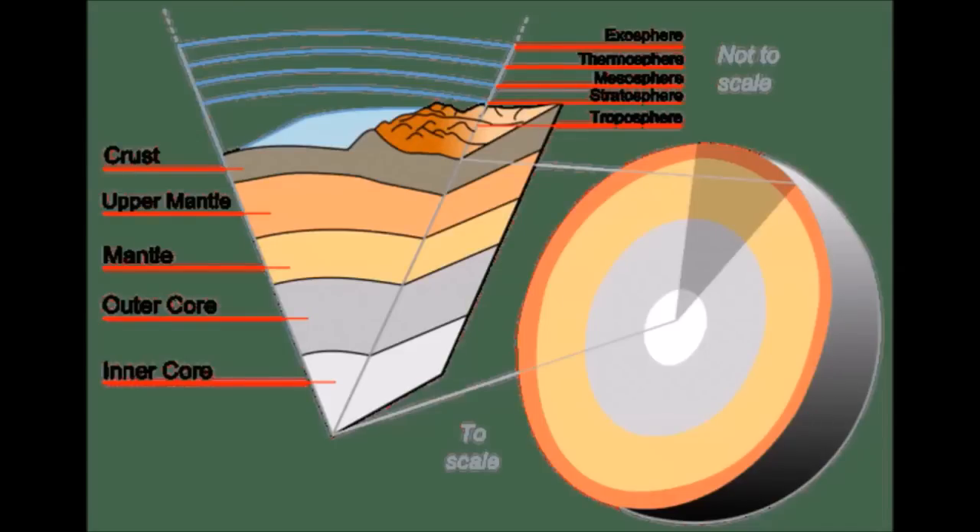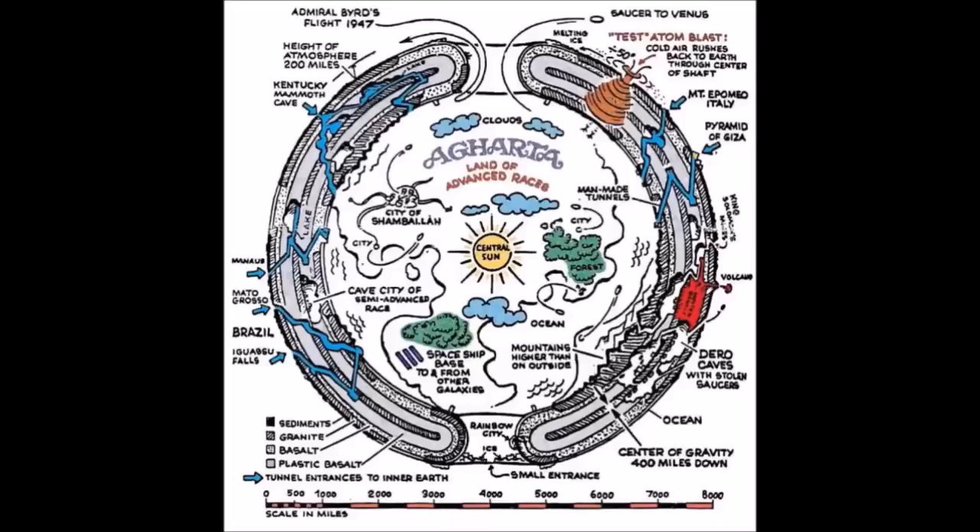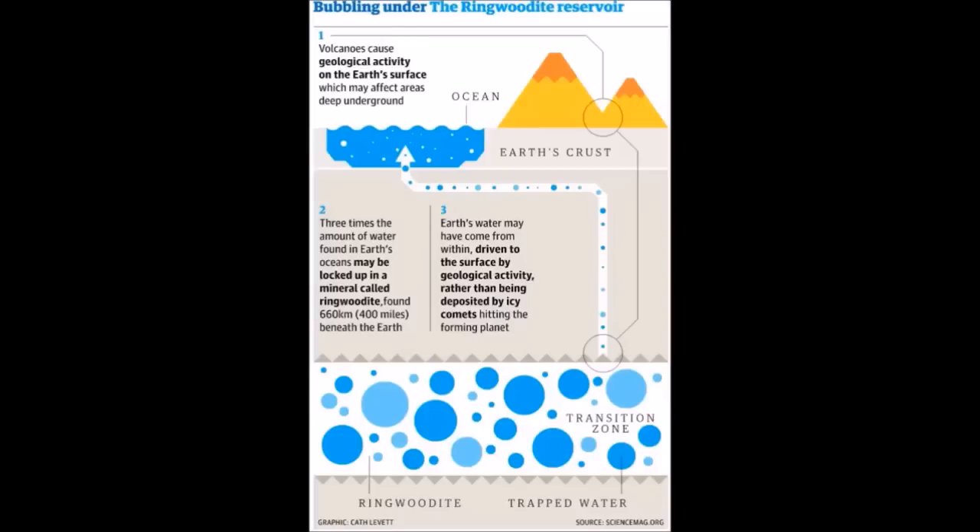A lot of people believe that water came to Earth by way of celestial bodies such as comets, meteors, and asteroids. Scientists, however, have discovered this vast water tank located between the Earth's surface and the core. For a long time, the dominant theory supposed that water was brought to Earth by icy comets that crashed onto the planet's surface — a theory formed because scientists did not know the Earth contained a vast ocean of water underneath the mantle. In recent years, a competing theory has emerged that the Earth creates its own water, with the mantle containing ringwoodite — a mineral that holds a large quantity of water.